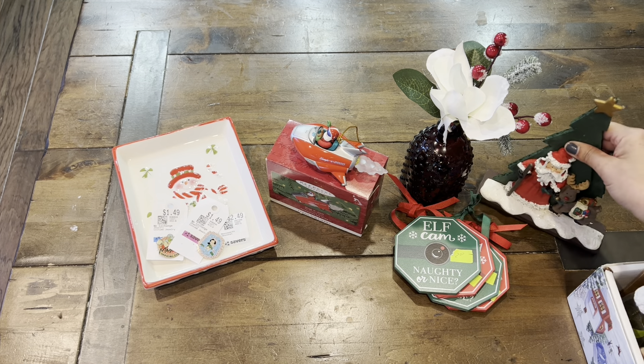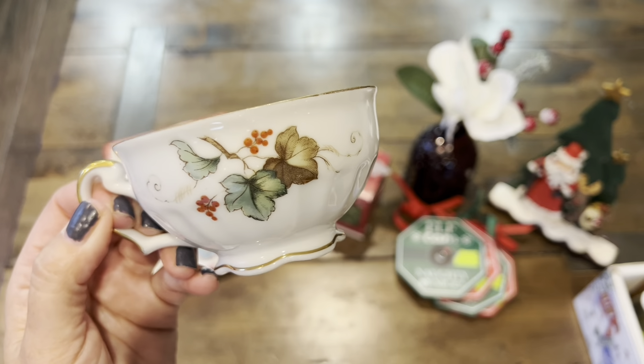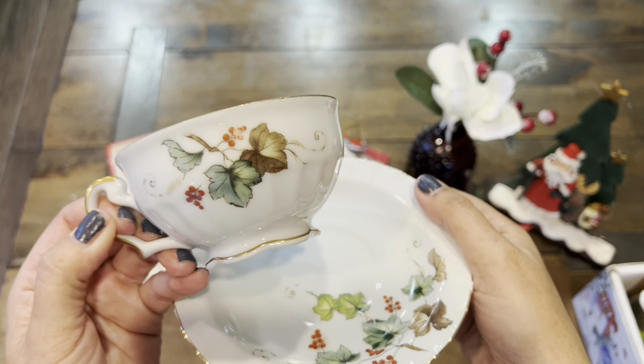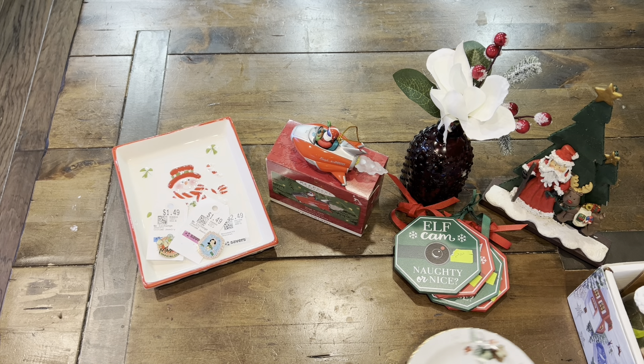At Savers I found this beautiful autumn cup. I'm just going to show you the bottom — it's made in Japan. I love tea time, so we are going to add that. It comes with a matching saucer. I was hoping to find more, but this is all that they had.